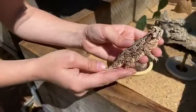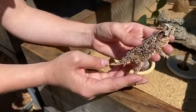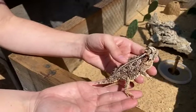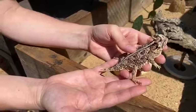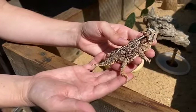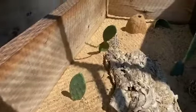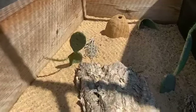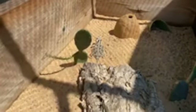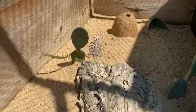How long does it take a hatchling to reach full size? About two years. What do they eat in the wild, and what eats them? They eat spiders, harvester ants, crickets, and other insects they come across. Things that eat them include coyotes, foxes, hawks, snakes, and roadrunners, which are well known for eating these guys.